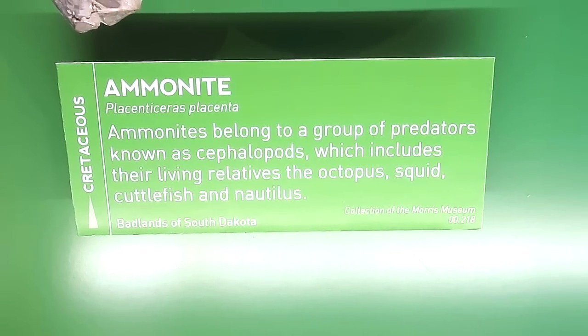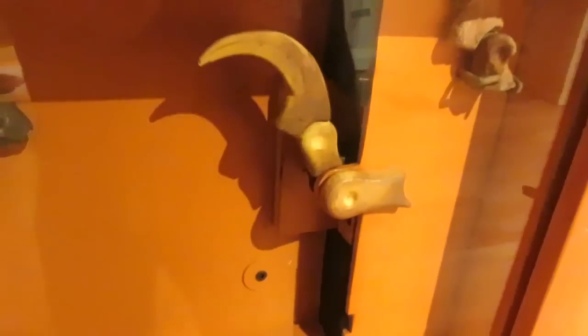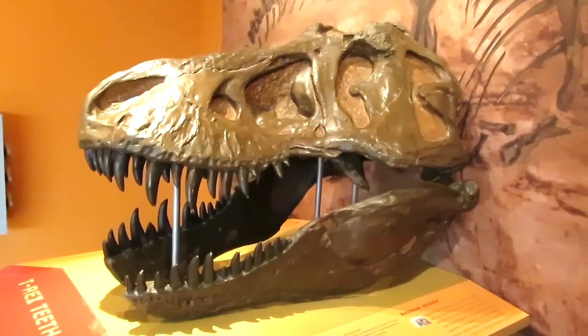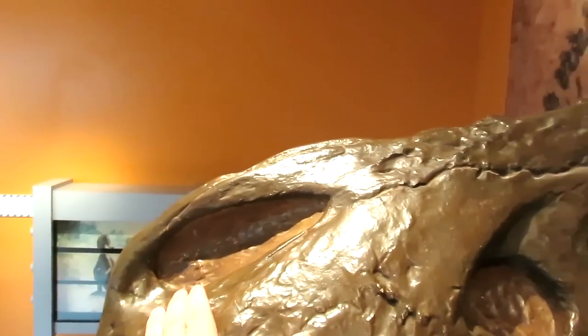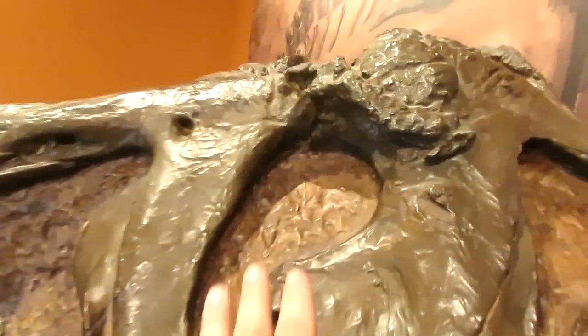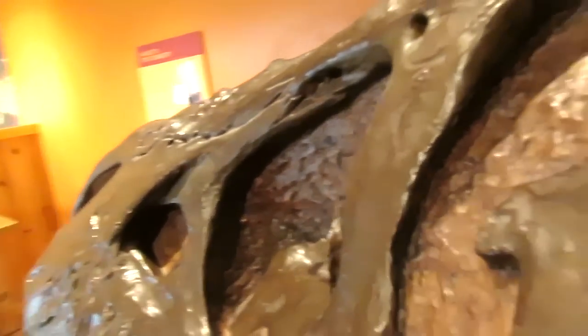Ammonites belong to a group of predators known as cephalopods. The Green Ranger has a raptor zord and this is how their claw worked. Here is the skull of poor Rexy. Thanks a lot, Keeper. This is the nasal cavity right here. This is where the eyeball was. You're supposed to be able to see in front of him and possibly sideways as well.